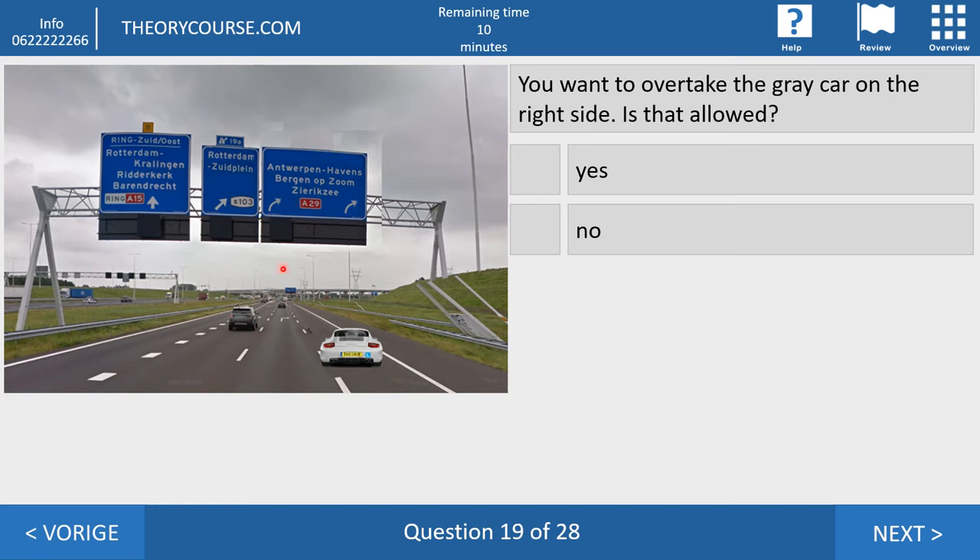Question nineteen. You want to overtake this grey car on the right side. Is that allowed? Yes or no? The right answer is no. You may only overtake on the right if you drive on the right side of the block markings and the grey car is on the left side. But both cars are driving to the right of the block markings. If the grey car had been to the left of the block markings, then you could overtake on the right — but not in this situation.